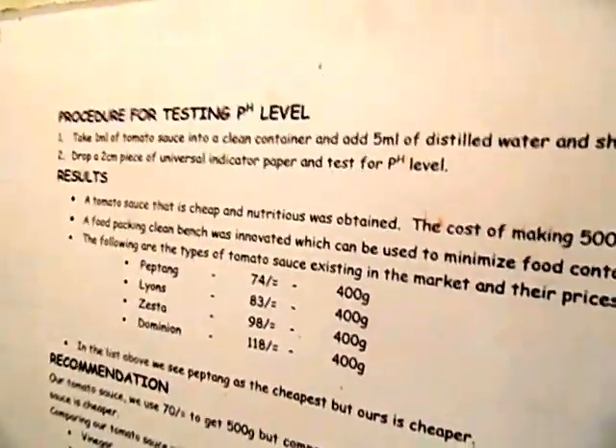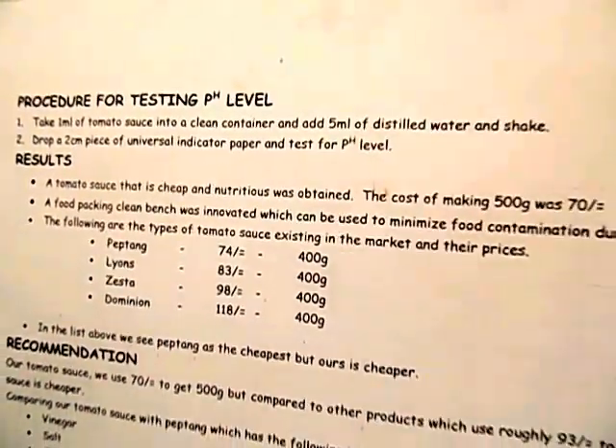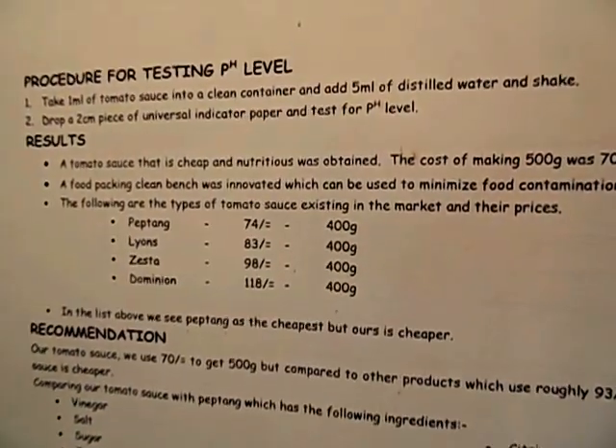For testing the pH levels, we take one milliliter of our tomato sauce and one milliliter of a commercially available tomato sauce, put them in a container, then use indicator paper to check the acidity levels. We found that the commercial tomato sauce has high levels of acidity — from our experiment it measured at pH 3 — while our tomato sauce is above that level. This means the commercial sauce has higher acidity, which can cause stomach ulcers.